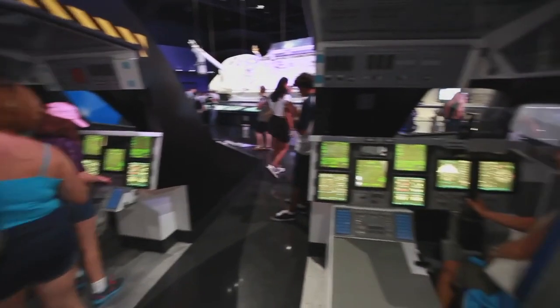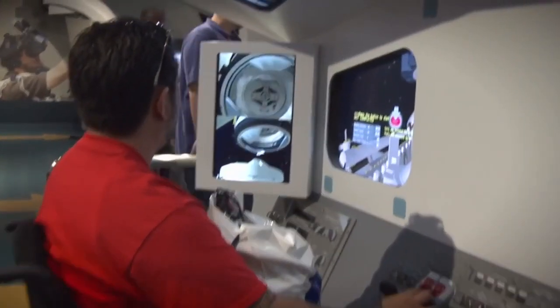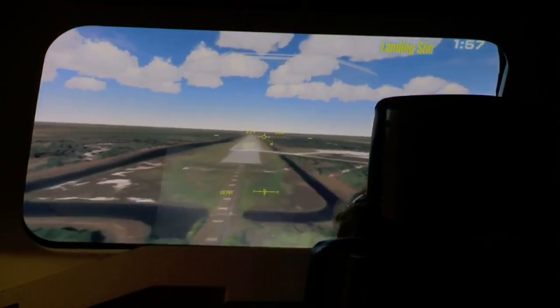Train in the Astronaut Training Simulator Area, featuring 21 consoles and interactive experiences that allow you to not only practice landing a space shuttle, but also take the controls and dock with the International Space Station.